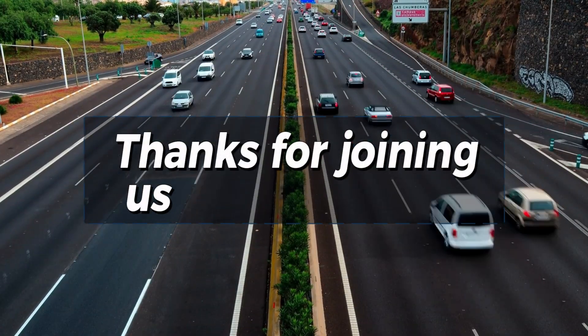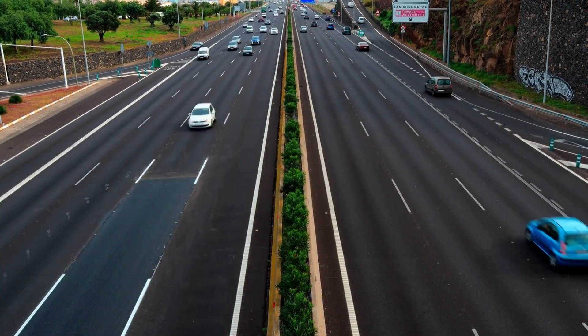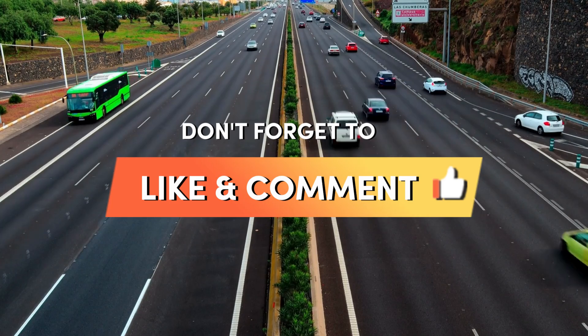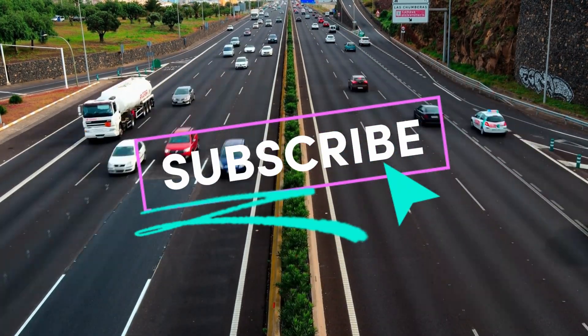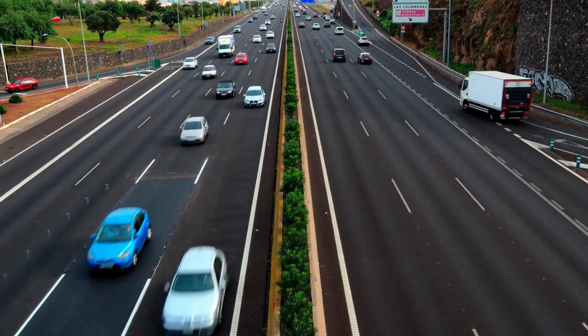Thanks for joining us on our weekly tools channel. If you enjoyed this video, don't forget to like and subscribe for more car care tips and tricks. And if you have any questions about drive belt tensioners, leave a comment below.